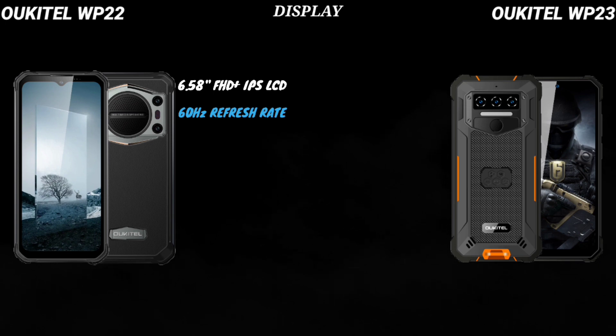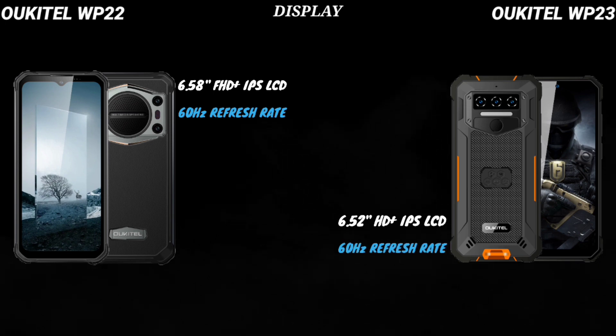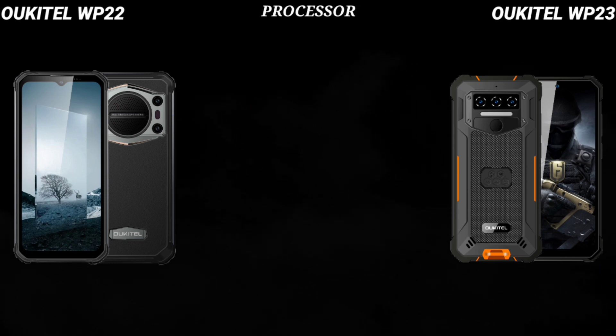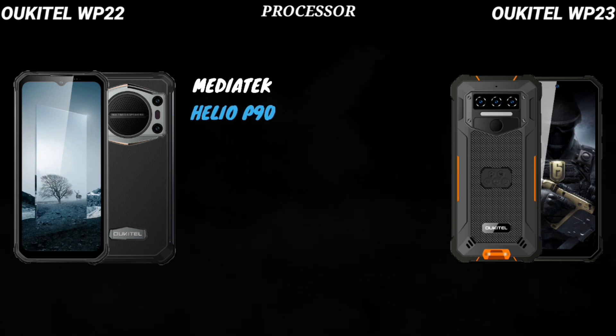The WP-22 flaunts a 6.58-inch Full HD+ IPS LCD display with a 60Hz refresh rate, while the WP-23 has a 6.52-inch HD+ IPS LCD display with a 60Hz refresh rate as well.